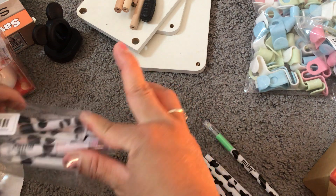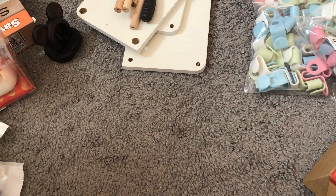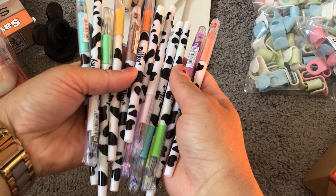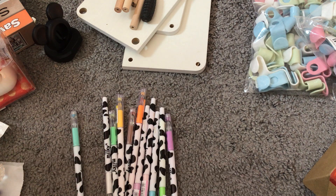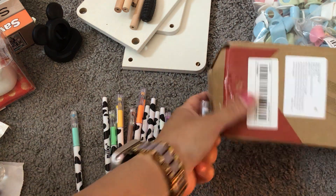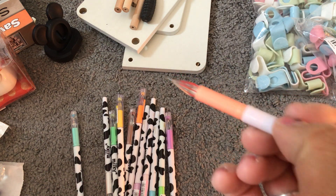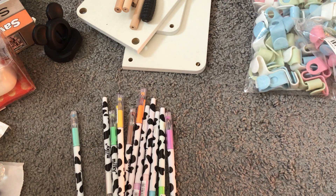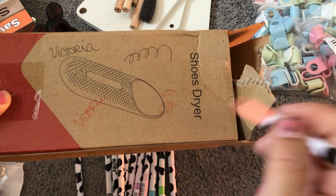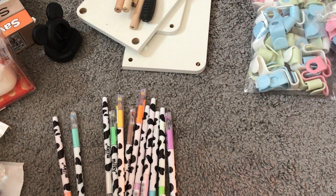I got these gel pens — I think there are 12 in the package. I tried one out and it's a fine tip. Wow, they write so smooth with no hesitation whatsoever. Perfect!